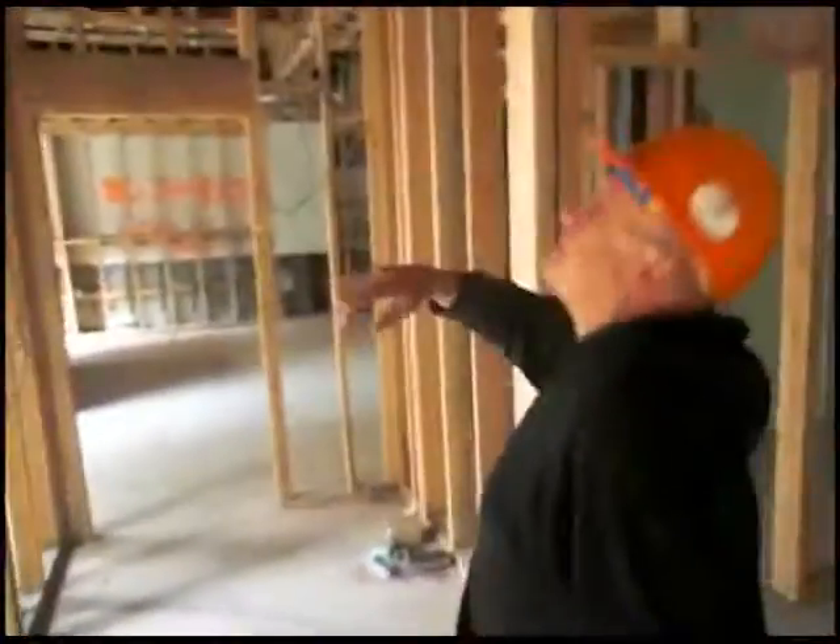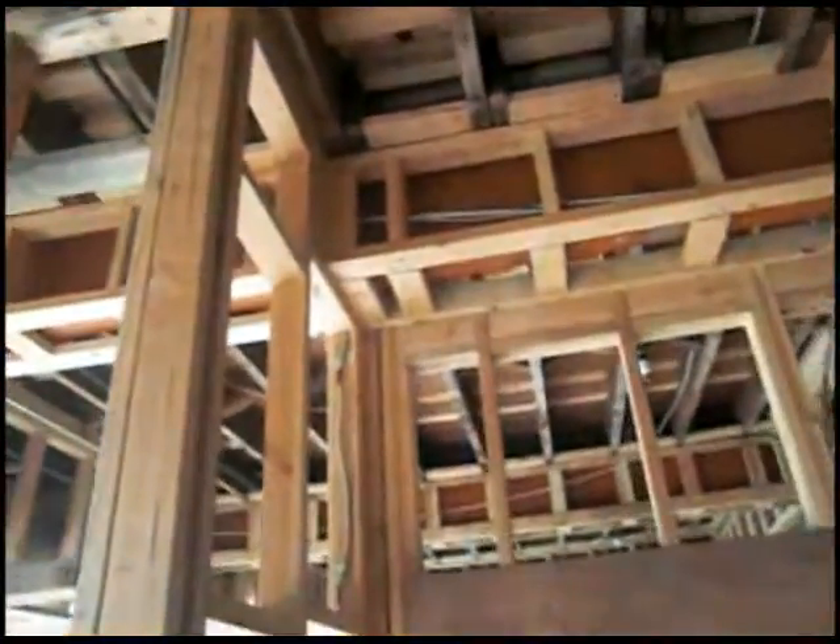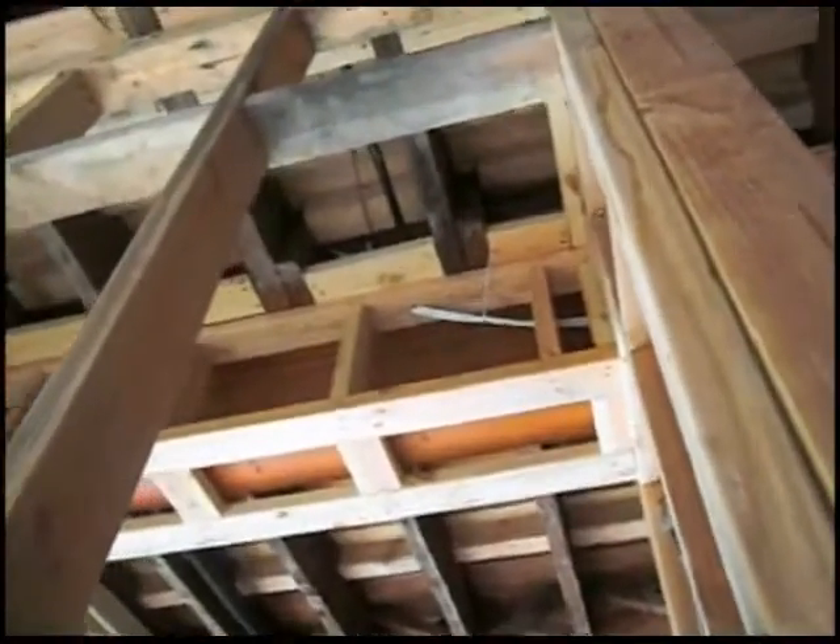If you look up high under the ceiling, you'll see the wires coming down from upstairs. That's how the wires are being run from the third floor — they punch through the floor, come down, and then run along this beam. You can see this beam here; the wires are running along the beam.